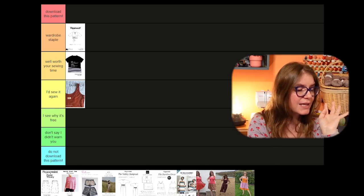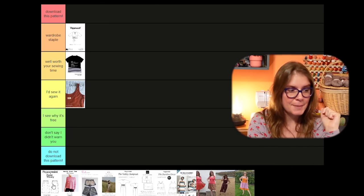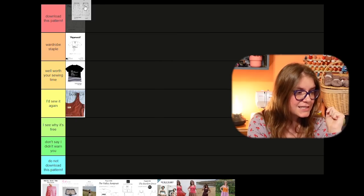I did slightly change the height of where the pocket hits — because I have a long torso and wanted to wear it at my natural waist, I lowered the pocket opening by an inch, which worked really well. In my opinion, I can go so far with this skirt. I've made one version but have various fabrics planned for multiple more. I genuinely cannot stop telling people about how much I love it. I will be wearing this one until it is in absolute tatters. This is a 'download this pattern,' guys.